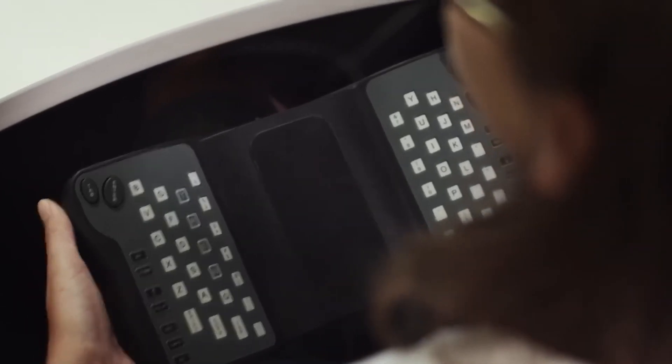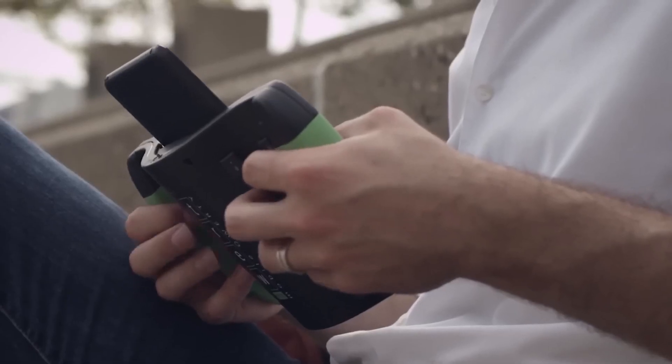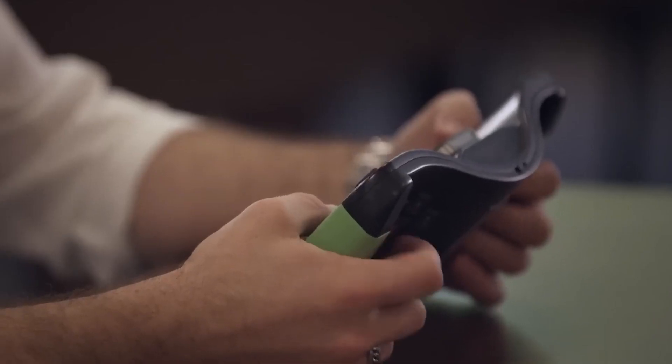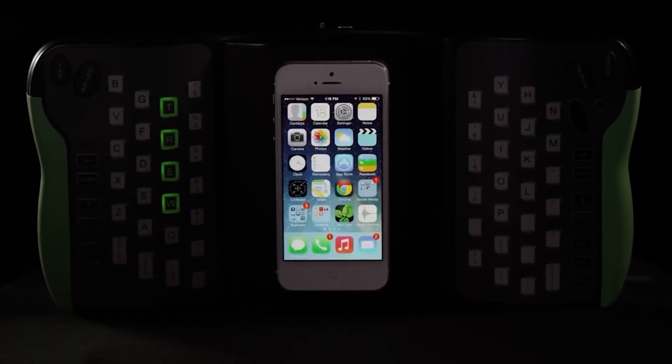The trick is to divide the keys into two large groups — the main keys are located under the left hand, and the rest are under the right. Unfortunately, the Kickstarter campaign failed, but the keyboard can still be found on sale for about $250.